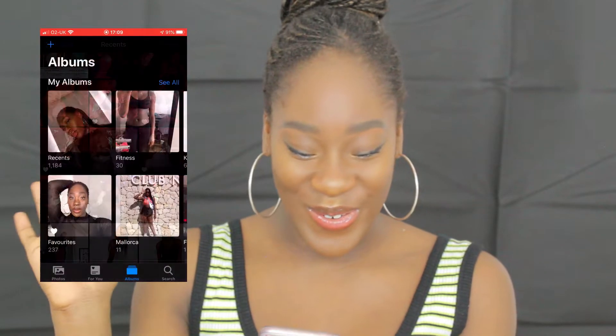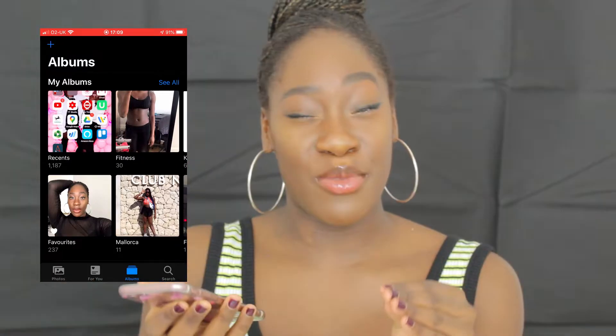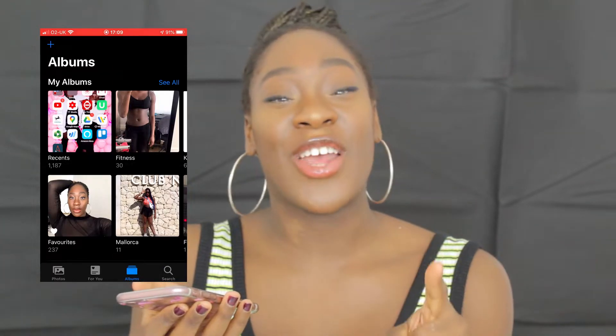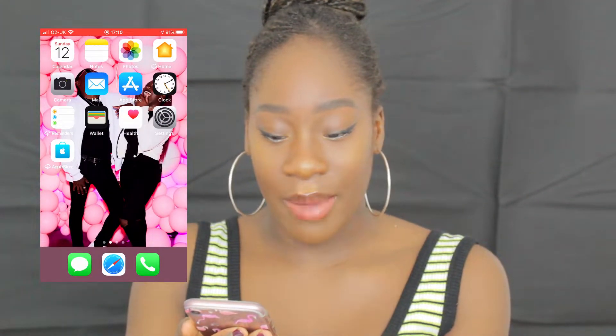Now we're going to the camera roll, which is obviously the fun bit. The reason you can see my stomach is because I'm doing Chloe Ting's ab challenge, and that video will be coming really really soon, so make sure you're subscribed and click the bell so you're notified. I don't really use the Home app so there's no point going into it, and then we have my Camera.